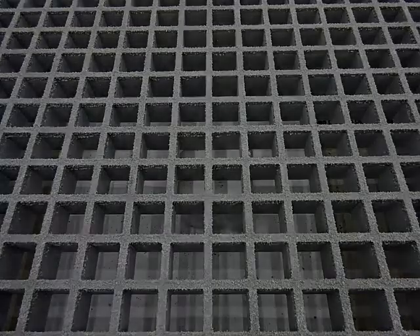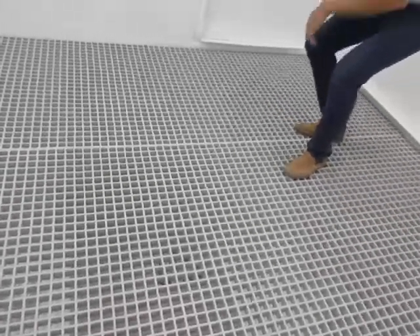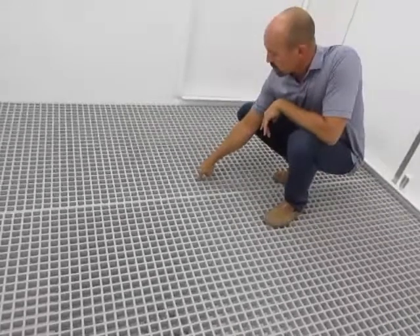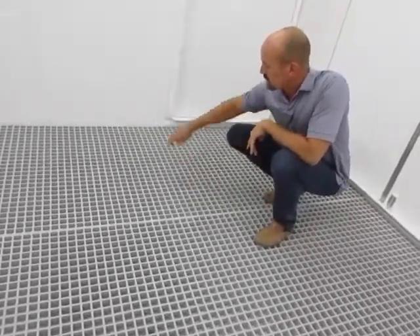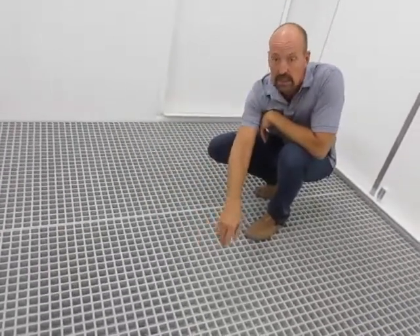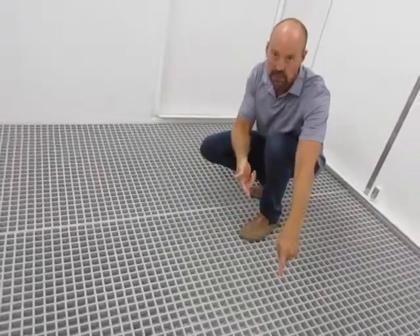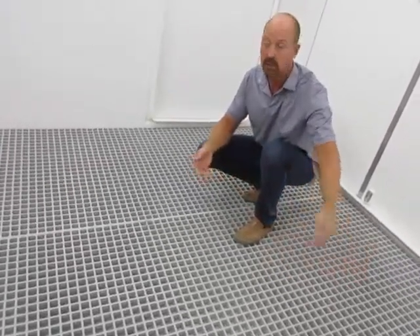I'm standing inside the portion of the building that is the containment area. As you can see down below, this flooring is all open grating — fiberglass, non-skid, corrosion resistant floor grating. Below the floor grating is a subfloor, and that floor is tapered from a high point at this edge going down to the center to a low point. And that's where, if anything were to drip here, it would run to the low point and could be sucked out.